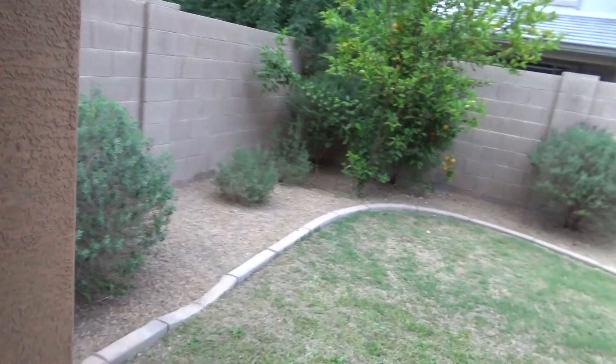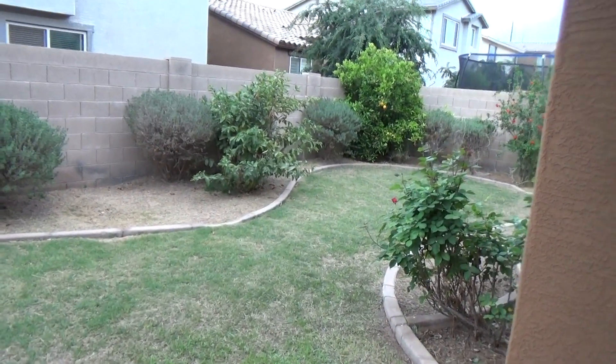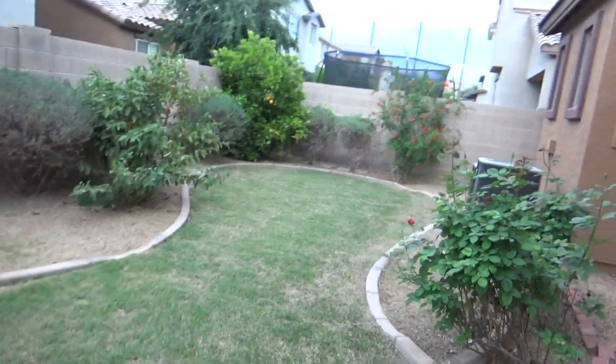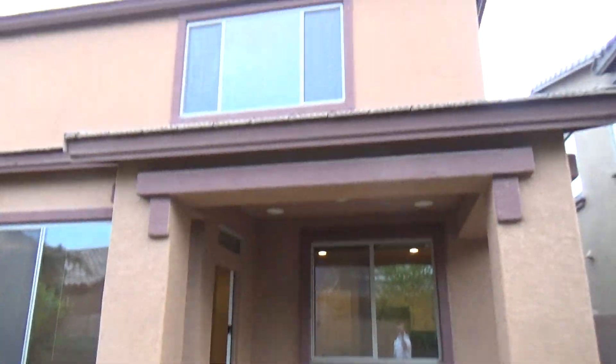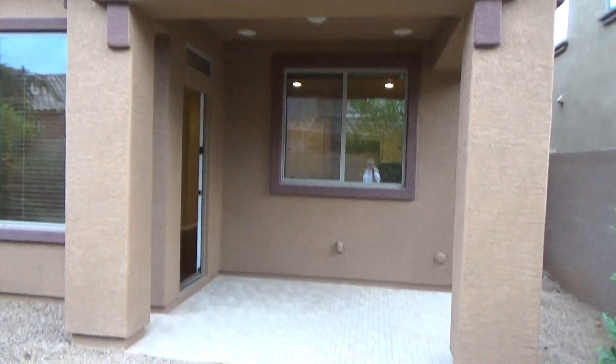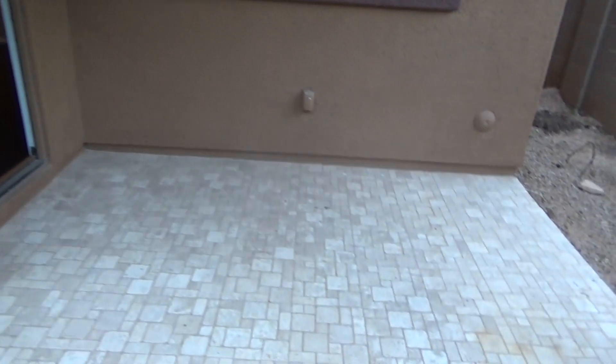We're going to head to the backyard. Nice landscaped backyard. Here's the back of the home. Covered patio with nice cantera tile flooring on the patio.